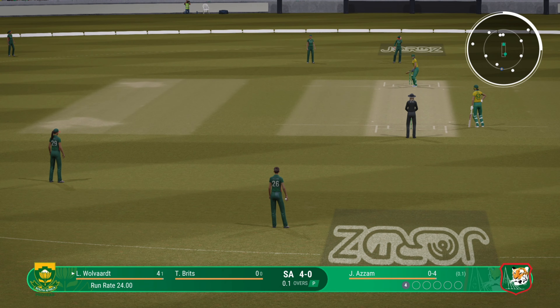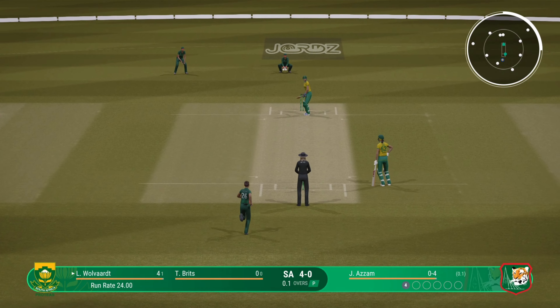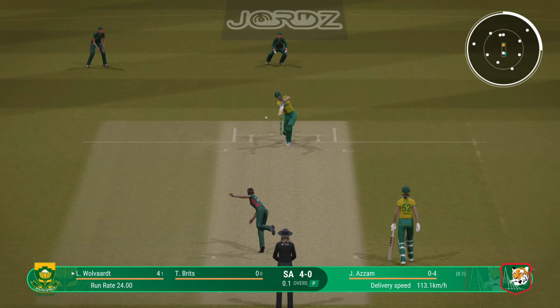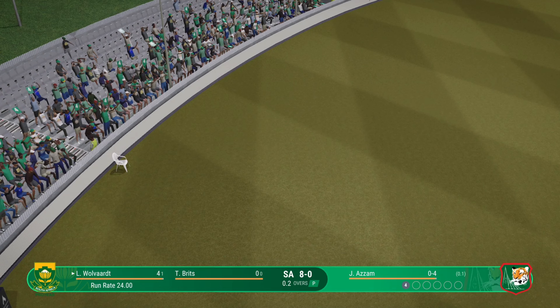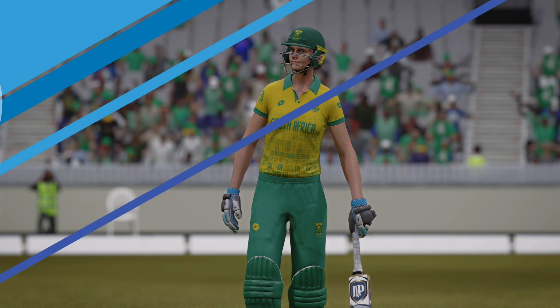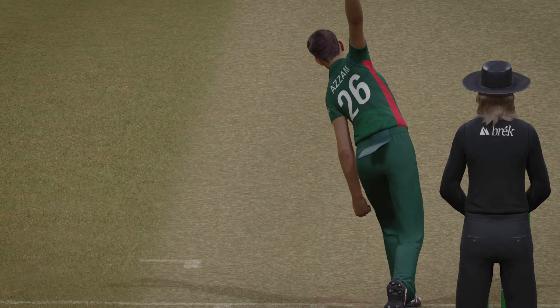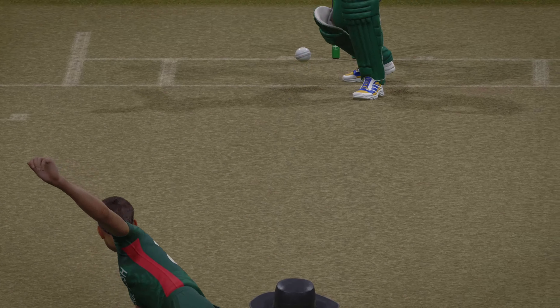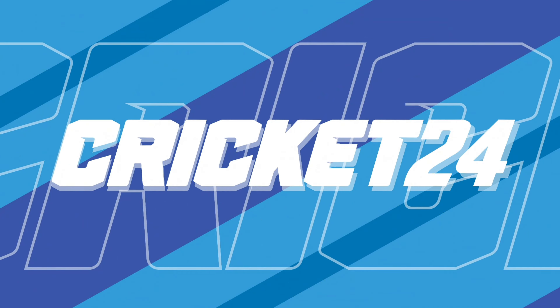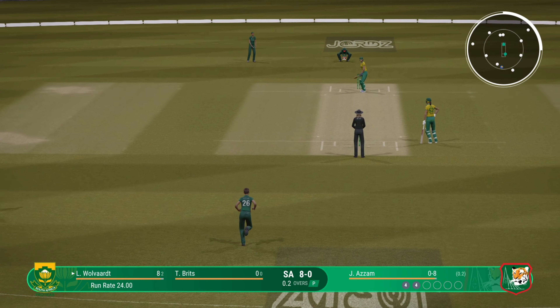Boundary last ball. What's to come this delivery, I wonder. Just opened the face of the bat really well through the infield — there'll be four more. It just looks so easy. Gets onto the front foot and eases through the ball; they can just stand and admire that shot. Wolvat is starting to really get on top of this bowling. He may need a few changes to halt the momentum.